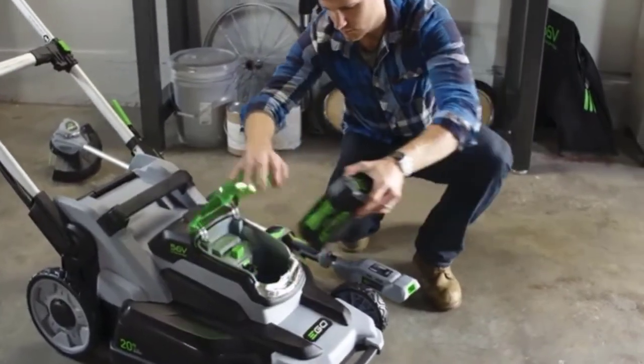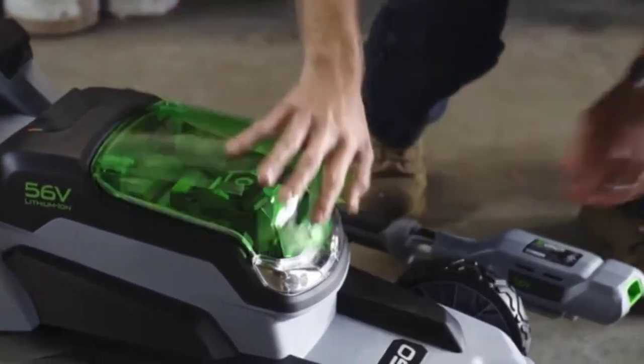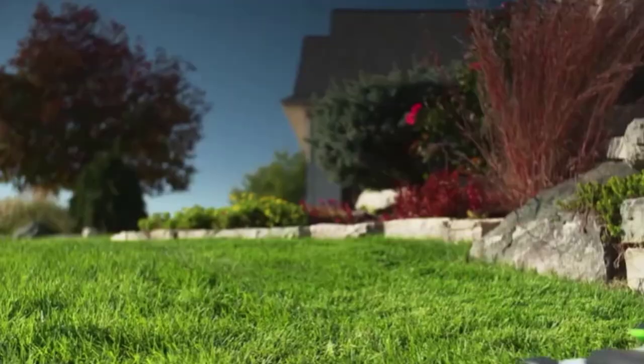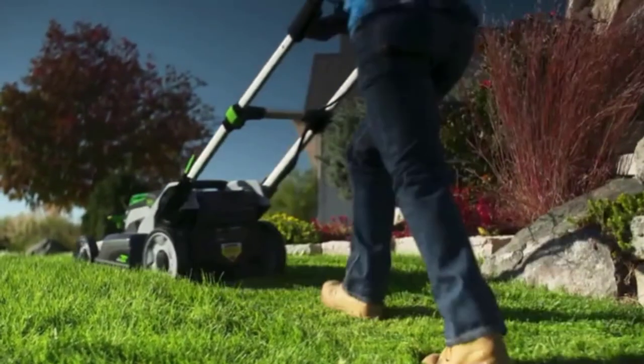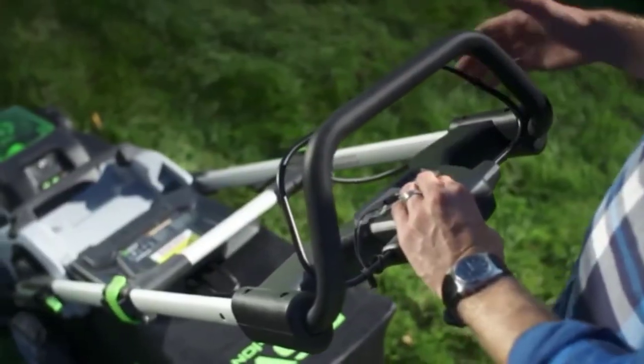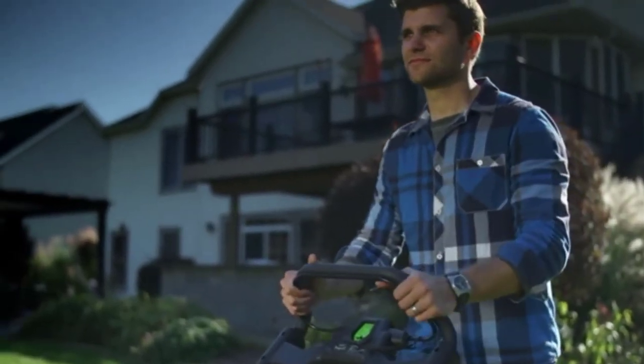Our recommendations are based on our extensive hands-on testing and can help you find the perfect lawnmower for steep hills for your needs and budget. I've included links in the description box down below, which are updated for the best prices. Like the video, comment, and don't forget to subscribe. Now let's get started.